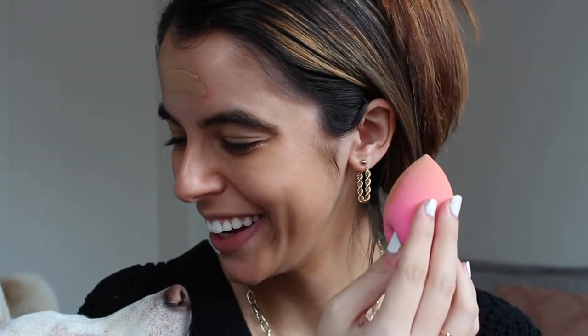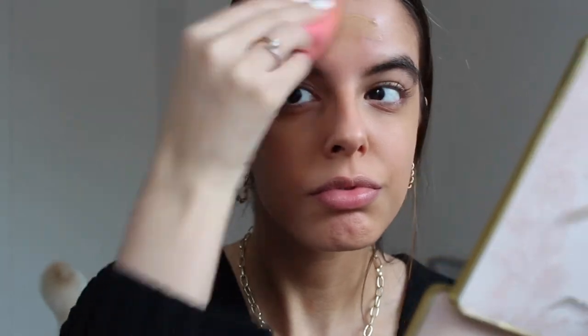We're starting with my Milk Hydro Grip primer — seriously one of my ride-or-die primers. Then I'm going in with my Urban Decay Stay Naked foundation. I love this because it's really full coverage, very matte, and almost 100% transfer proof. Dakota wanted to pop in and say hello, which I just thought was so cute.